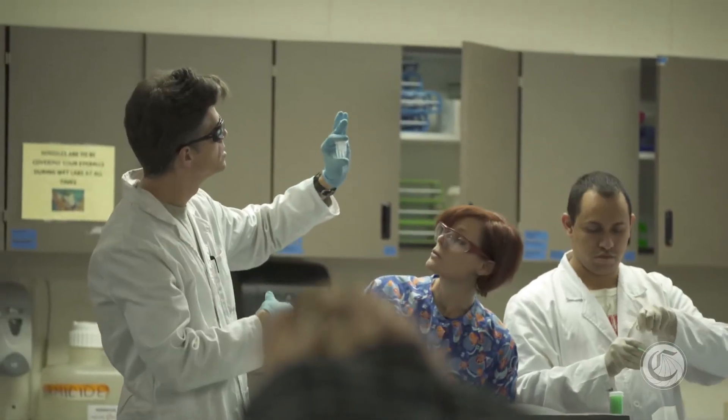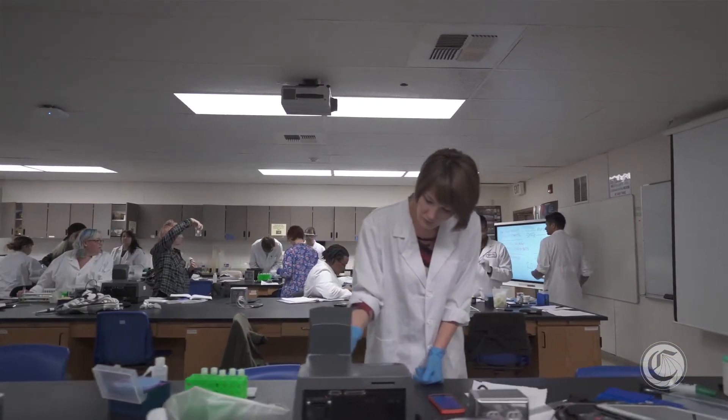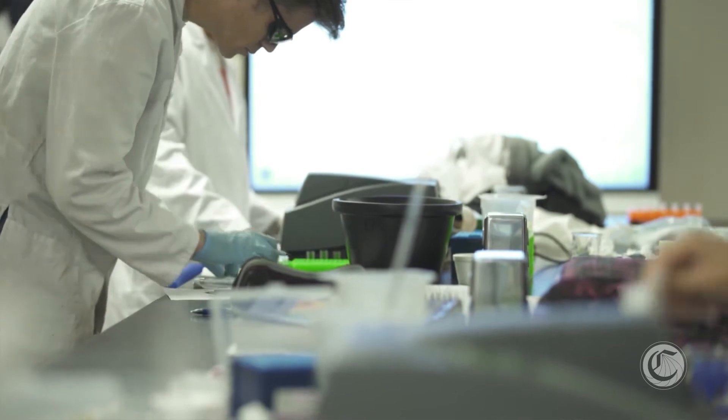We teach hematology, which is the study of blood cells. We teach clinical chemistry, clinical microbiology, urinalysis, and coagulation. All of these are courses taught in the program, and students don't just get the theory or the concepts. In their second year, they are actually at clinical sites doing hands-on practical application of what they learned in the first year.